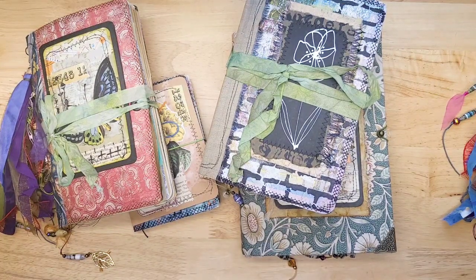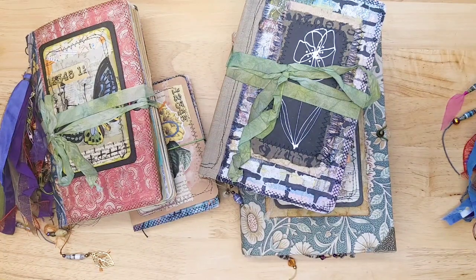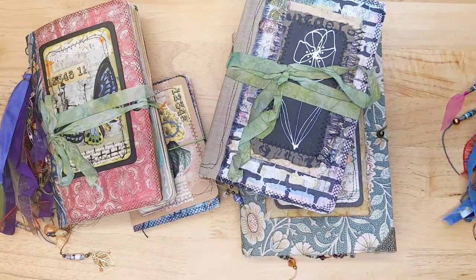Hey friends, it's Lindsay. Welcome back to my channel. Today is a beautiful journal share. These journals are from Michelle Nguyen. I'm sure if you've followed my channel, you've heard her name before. She's one of my favorite artists because I love how she can put the most random things together to create the most beautiful journal.